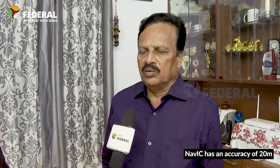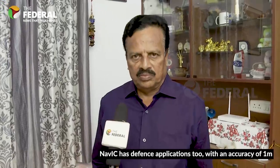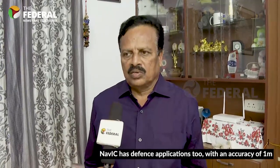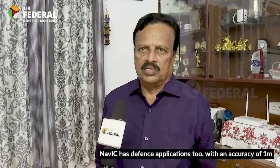The timing accuracy is 50 nanoseconds. 50 nanoseconds means 1 second divided by 1 billion — one billionth of a second is called a nanosecond. So it gives accuracy of 50 nanoseconds. This accuracy is required especially for missiles.